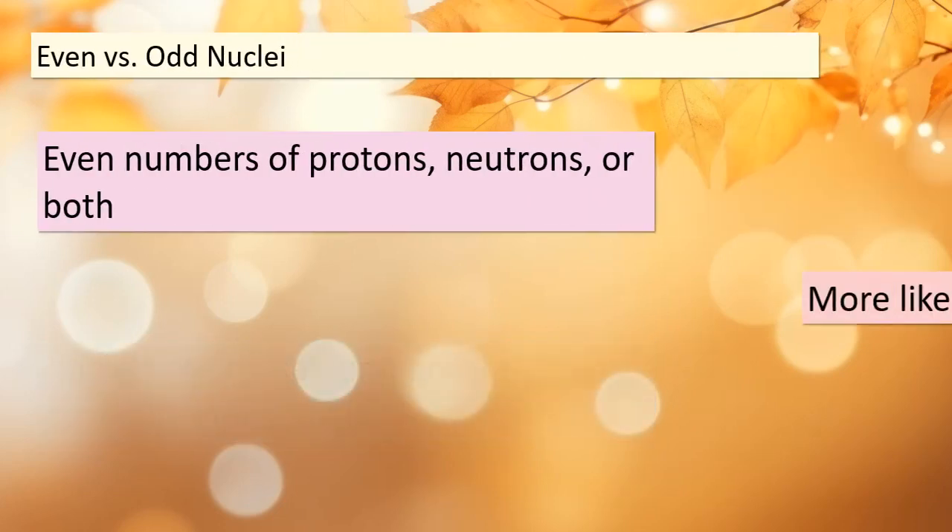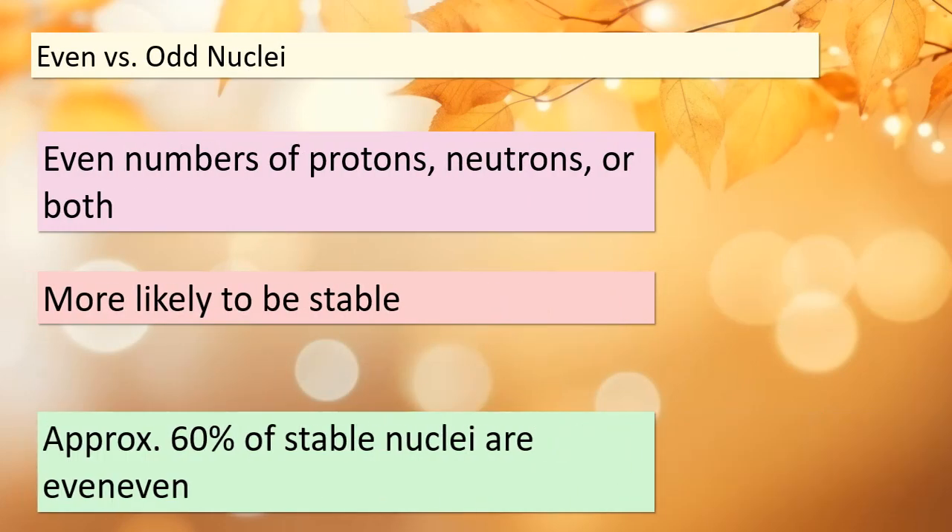Let's move on to our second observation. Nuclei with even numbers of protons, neutrons, or both are more likely to be stable compared to those with odd numbers. In fact, approximately 60% of stable nuclei fall into the even-even category. This is a significant factor in nuclear stability.